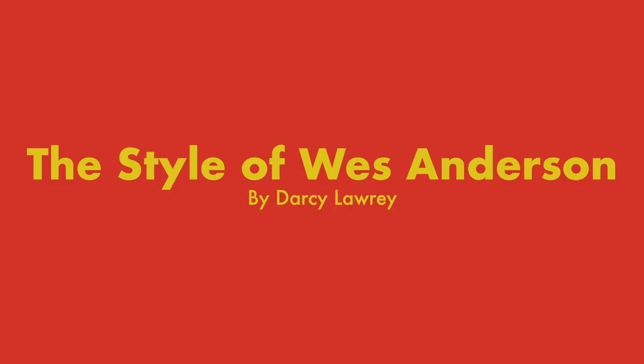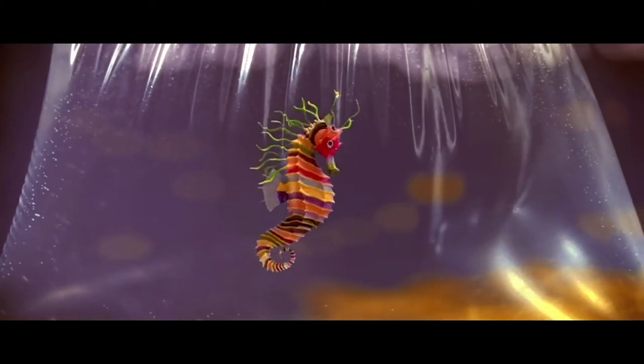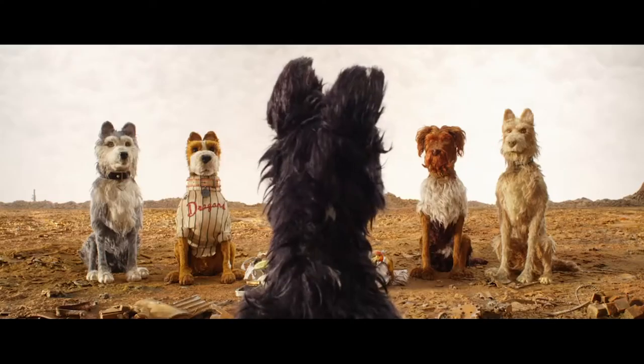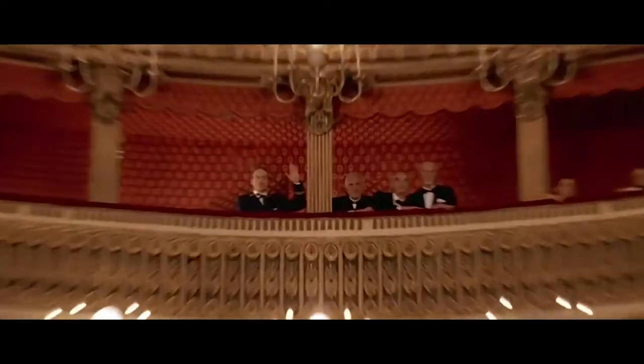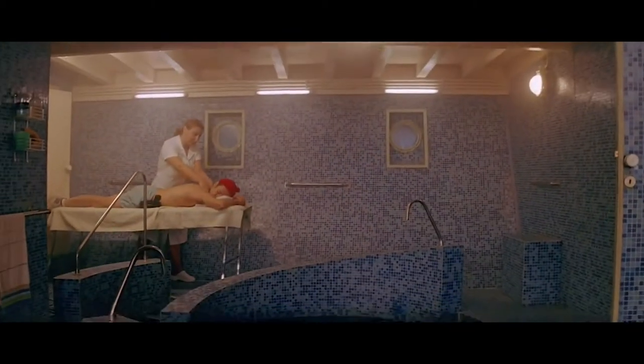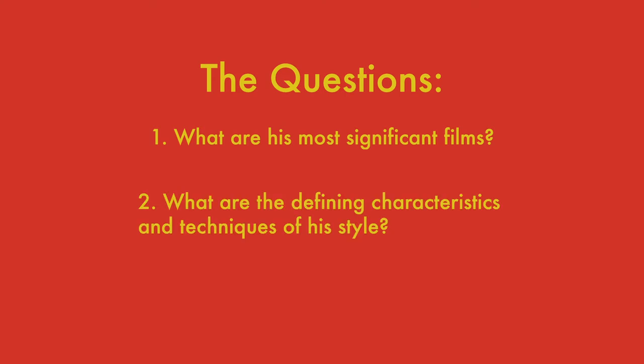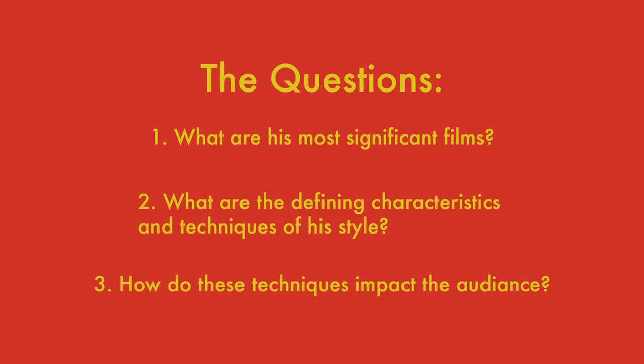Wes Anderson has such a unique style that many people refer to him as being his own genre. He does this by using recurring actors, unconventional cinematography such as unique aspect ratios, dramatic zooms, and compressed shots. Here are the questions I'll be breaking down: what are his most significant films, what are the defining characteristics and techniques of his style, and how do these techniques impact the audience?